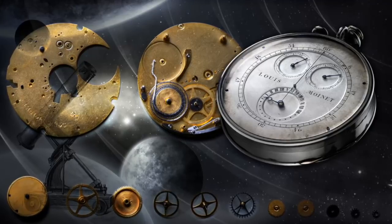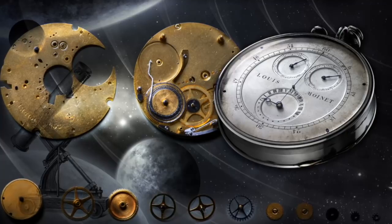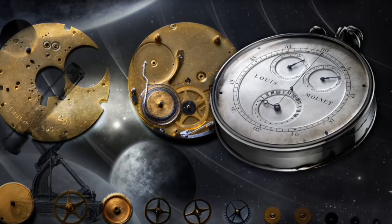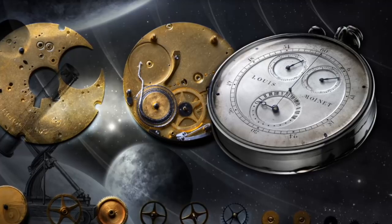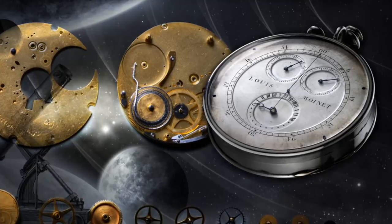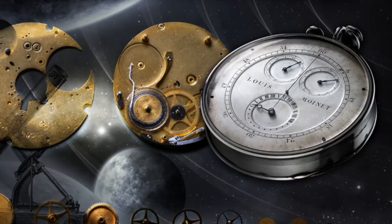Hello watch enthusiasts. As wristwatch wearers, we often take for granted some of the most key components and technologies we see in wristwatches and pocket watches alike. And so in today's video I'd like to speak about five innovations and technologies which have been produced for a number of years — the range of age is quite staggering amongst these five different components — but which play an enormous role in almost every watch one sees.